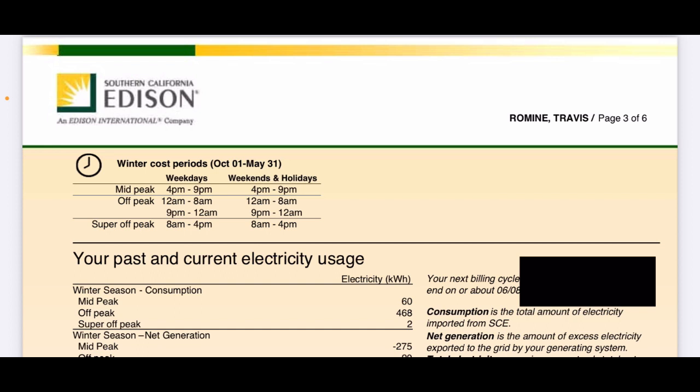At that 4 to 9 PM window they charge more, so I charge my electric car anytime other than 4 to 9 PM since I get charged the same rate otherwise. Usually I charge at night, but I can also do it during the day if my solar is generating a lot of electricity.